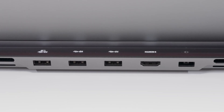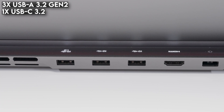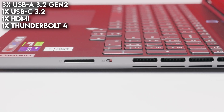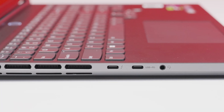When it comes to external connectivity, the Legion Slim 7i has three USB 3.2 Gen 2 Type-A ports, one USB-C Gen 2 Type-C port, one HDMI with support up to 4K60, one Thunderbolt 4 port, Wi-Fi 6E, Bluetooth 5.1, a card reader, and a multifunction audio jack. It also has a 1080p webcam with Tobii Horizon eye tracking support and a handy off switch.